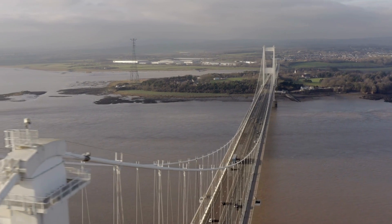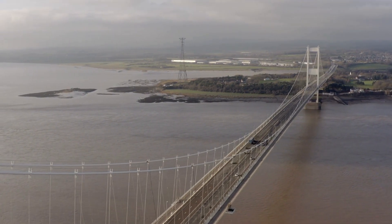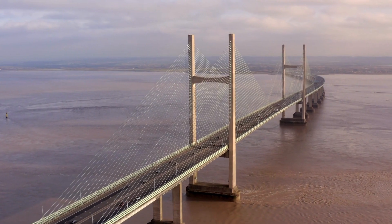First, we're going to explore the first Severn Bridge, an engineering feat that opened in 1966, and its successor, the stunning second Severn Crossing, which began serving travellers in 1996.